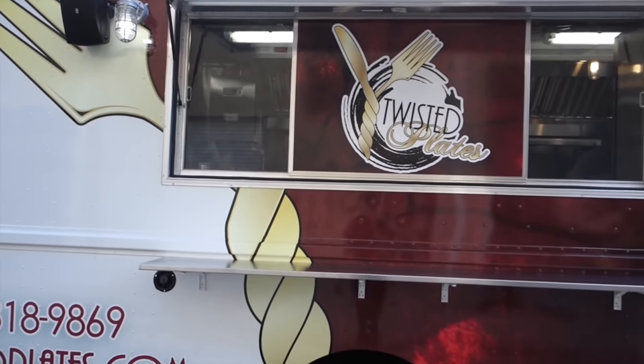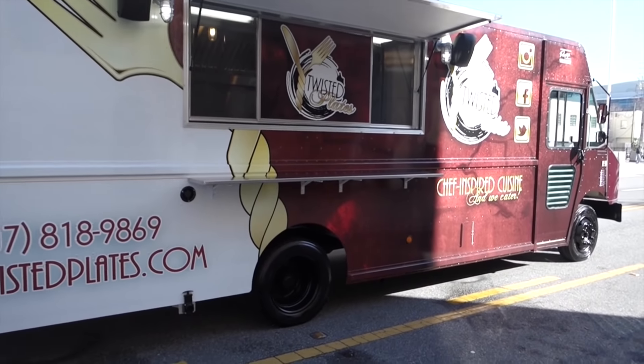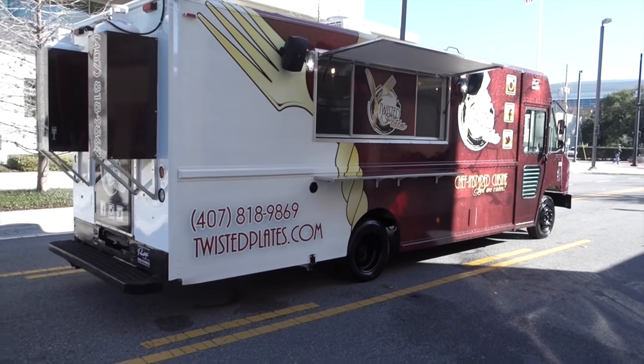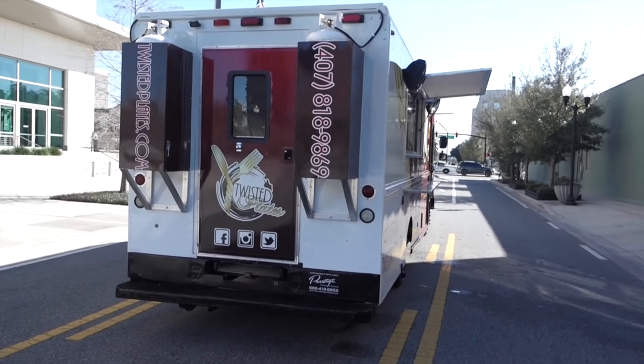We like to be a one-stop shop. So you basically tell us what your cooking equipment requirements are and what your refrigeration space requirements are, and then we like to take it from there. We like to order all your cooking equipment for you, order your refrigeration for you, and order your step van.